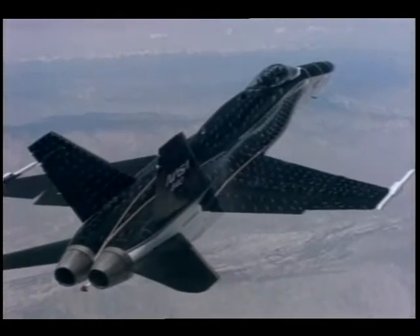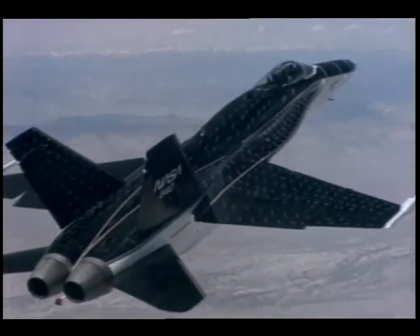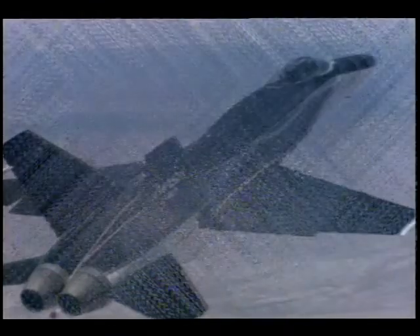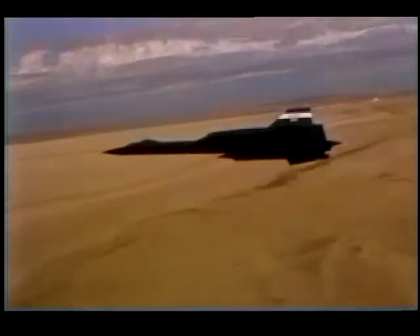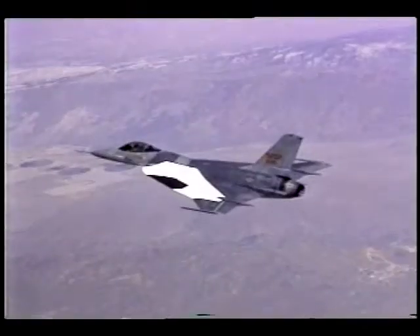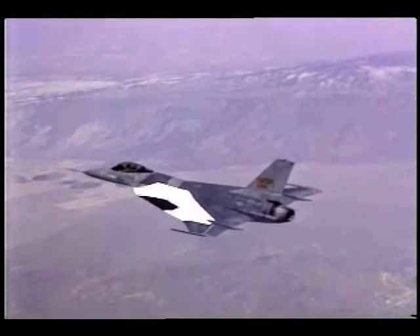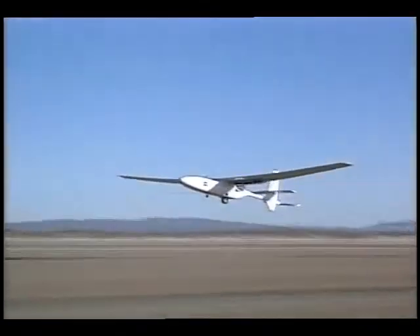Tests today at Dryden include research with the F-18 High Alpha Research Vehicle, the X-31, the SR-71 Blackbird, the F-15 Digital Systems Research Aircraft, the F-16XL Laminar Airflow Studies, and upper atmospheric studies with the remotely piloted Perseus.